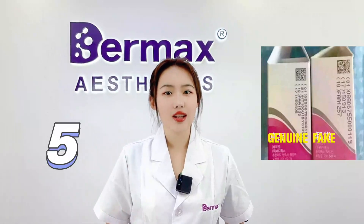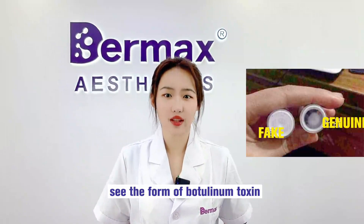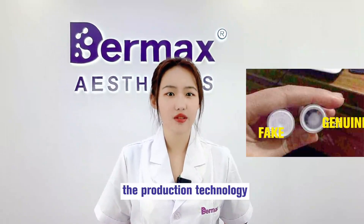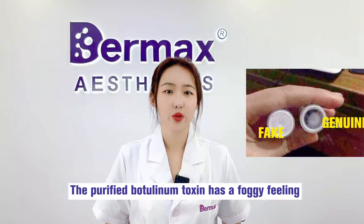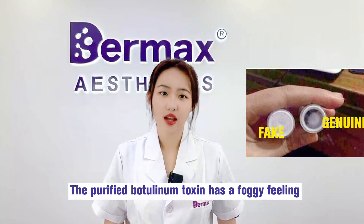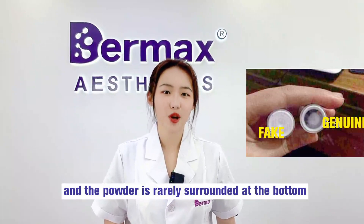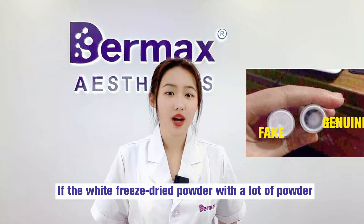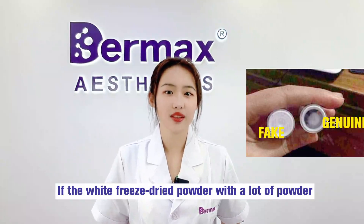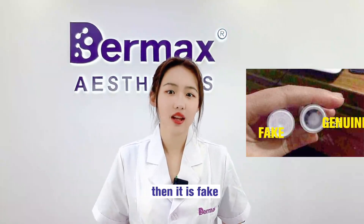Number 5: See the form of botulinum toxin. The production technology of Meditoxin is very similar to that of Botox. The purified botulinum toxin has a foggy appearance, and the powder is rarely concentrated at the bottom. If the white freeze-dried powder shows a lot of powder settled at the bottom, then it is fake.